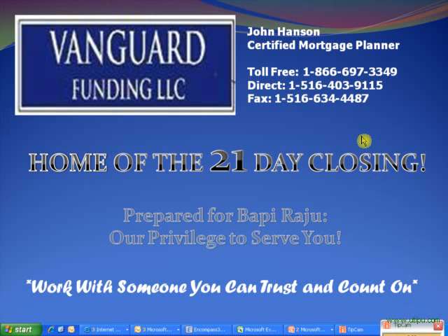Hi Bappy, this is John Hanson over at Vanguard. We had just spoken a little while ago and I wanted to put together this short presentation for you. I think this is a great tool to help clarify different loan options available to you. What you see here in this video is what you'll see at closing. I've been privileged enough to be doing this for 12 years, and if you want someone you can trust and count on, I'm your man.